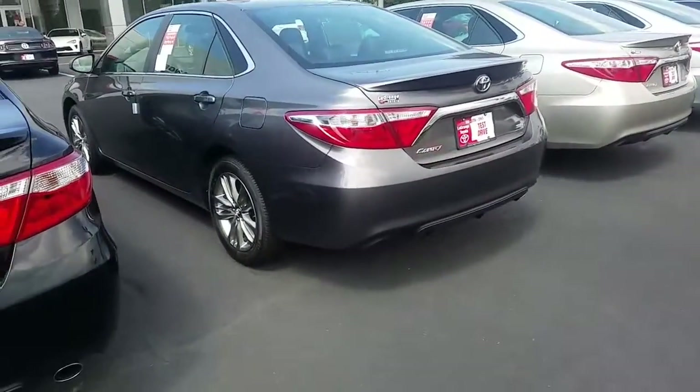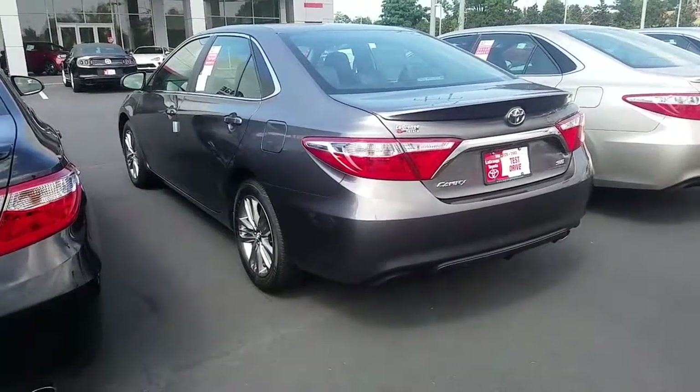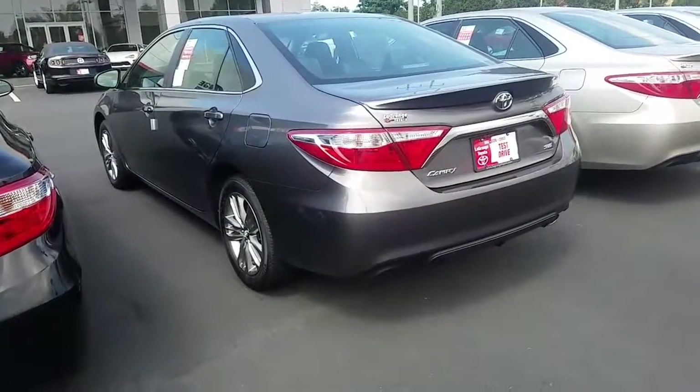That's oil changes, tire rotations — all of that completely free for the first two years. It also comes with tires for life. Every time you need a set of tires, they are completely free.